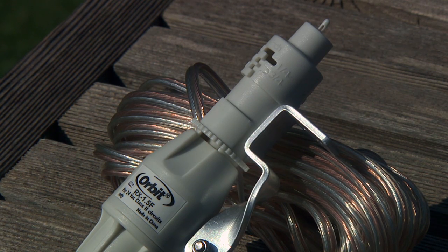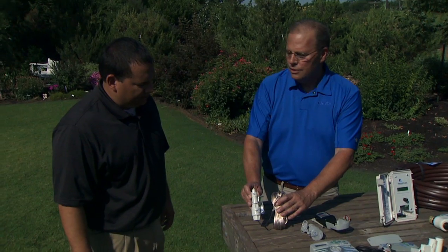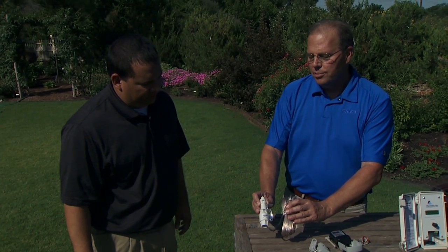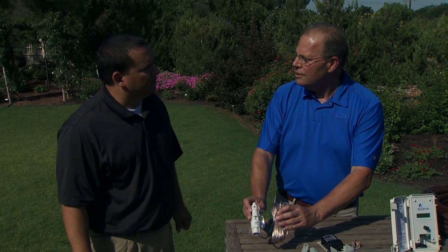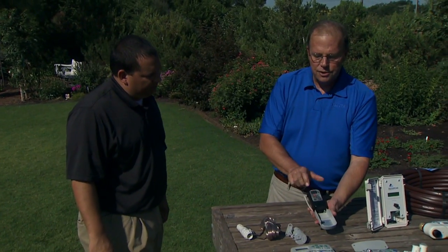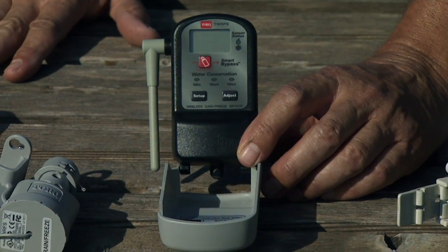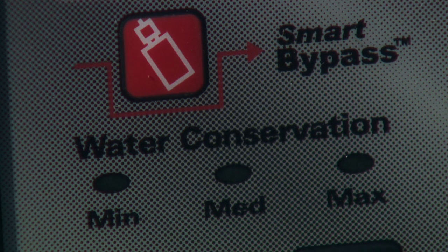One of the easiest, simplest things you can use if you have an automatic irrigation system is to install a rain sensor. You can get a rain sensor either in this wired version, like this Orbit product that shuts off the irrigation system when it rains, or you can get a wireless version like this product here. All the major brands have wireless rain-freeze sensors — Toro, Rainbird, Hunter, Irritrol, etc.